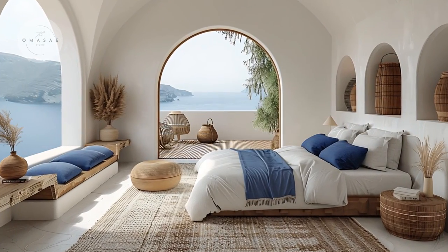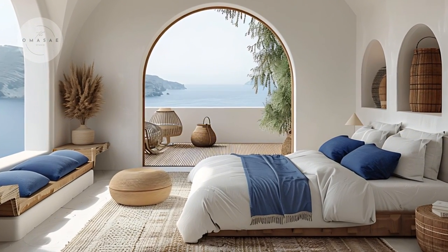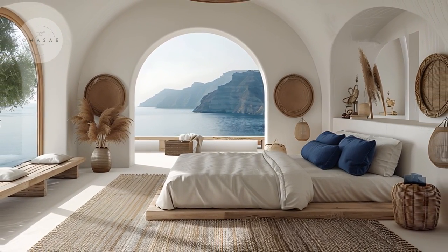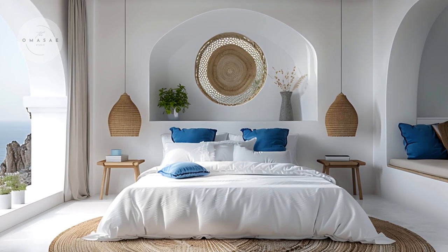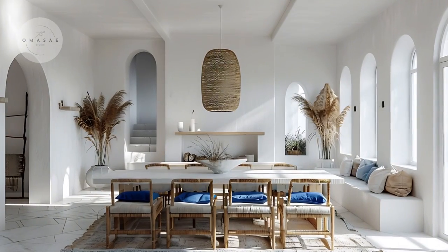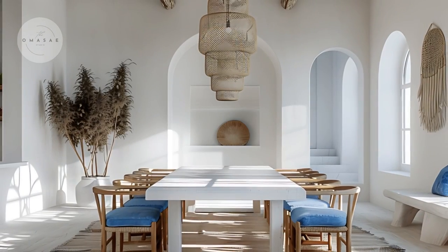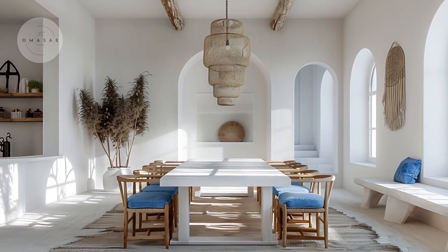Now that we have covered the key elements of Greek architecture, let's dive into how these elements are beautifully integrated into every room of this home. From the moment you step inside, you'll notice the serene whitewashed walls that create a bright, open atmosphere. Each room is thoughtfully designed to incorporate cobalt blue accents, adding depth and character while maintaining a cohesive look throughout the house. We will explore how these design principles come together in the living room, dining area, kitchen and more, showcasing how the Greek-inspired elements enhance both the aesthetic and functionality of each space.